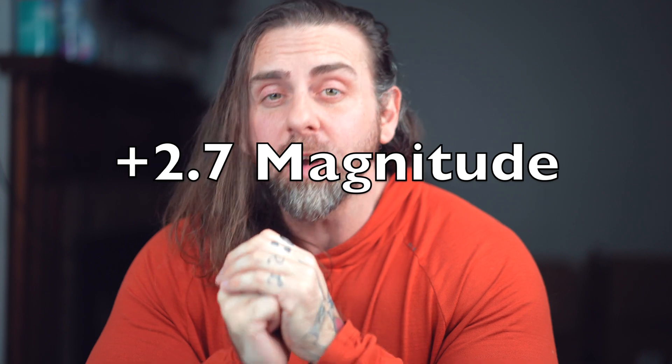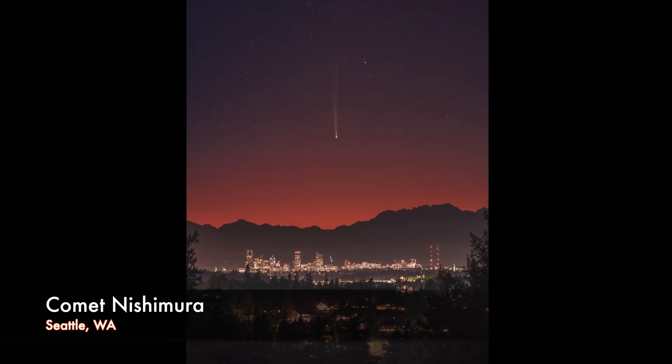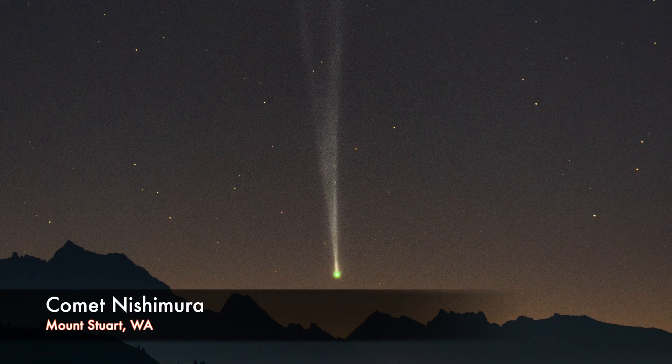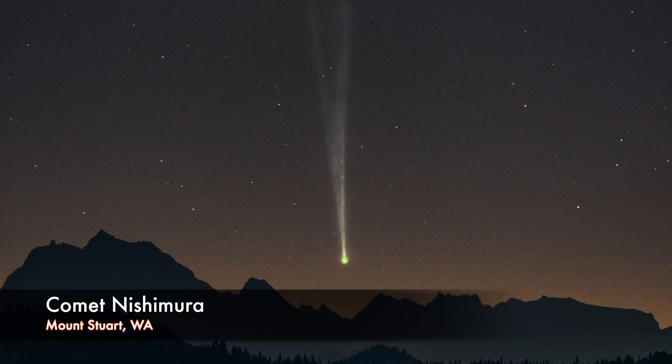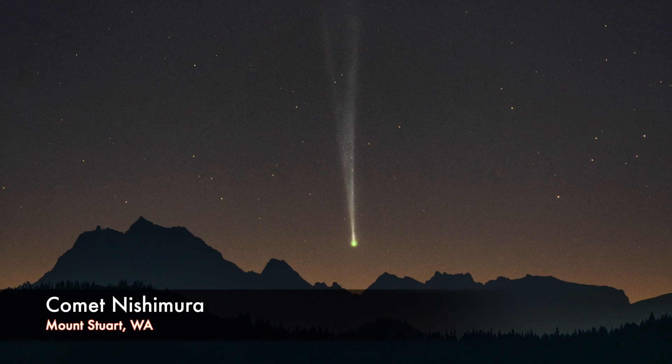Third and most recent was Comet Nishimura, roughly a 2.7 magnitude, so very visible with the naked eye. But the major problem with Nishimura was that it rose just before the sun. To give you another benchmark, the sun is negative 27 magnitude — the numbers can go into the negatives — and obviously the sun is the brightest object in our sky. So we really never had complete darkness, at least where I was in Washington state, but I was stoked to get that image hovering over Mount Stewart.